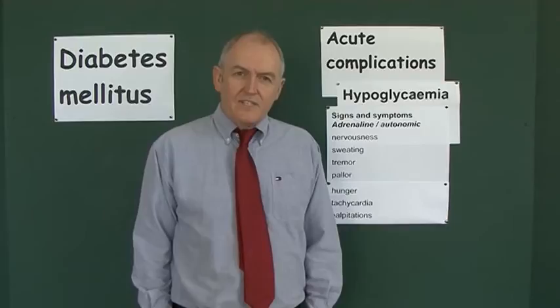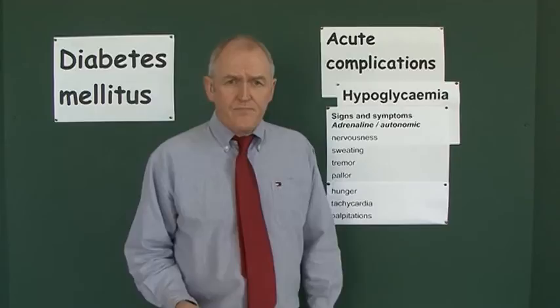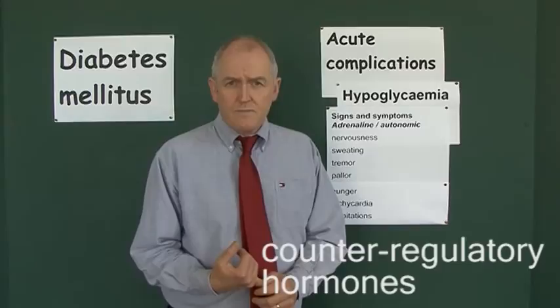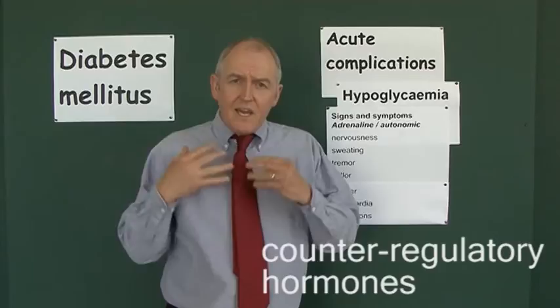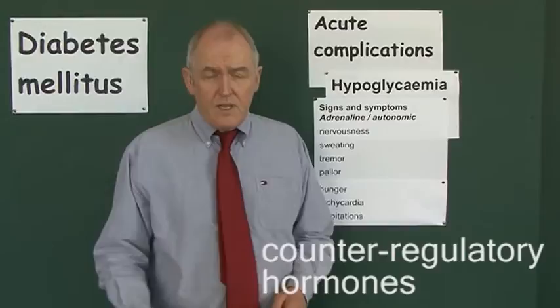We have to be able to recognize the clinical features of hypoglycemia or a developing hypoglycemia. There are two sets of clinical features: the first are due to release of counter-regulatory hormones, and the second group are a direct effect of the lack of glucose on the brain. But first, let's think about the clinical features generated by the release of counter-regulatory hormones.